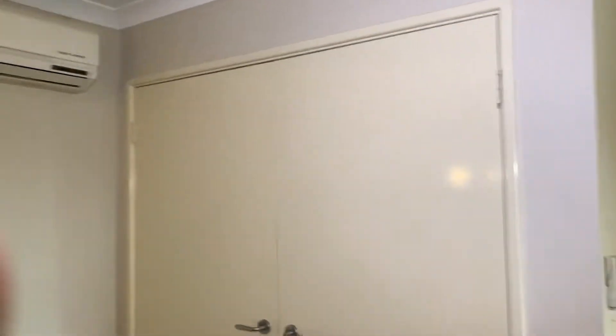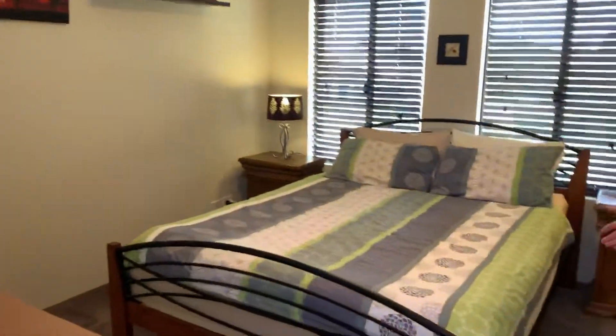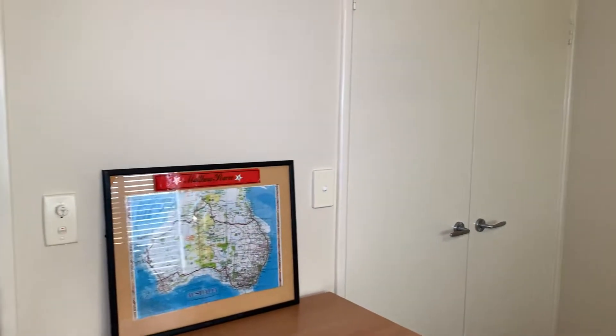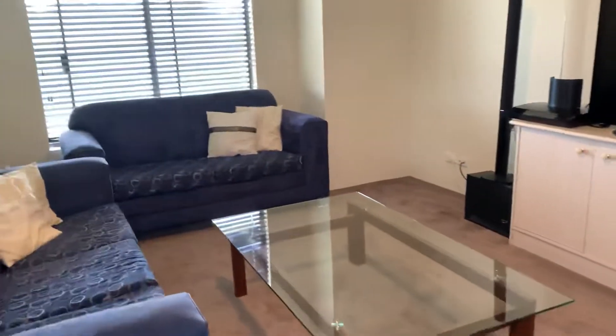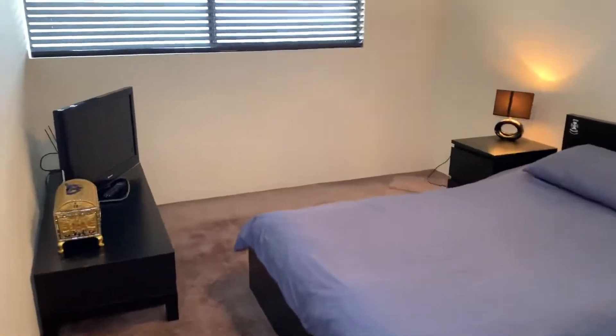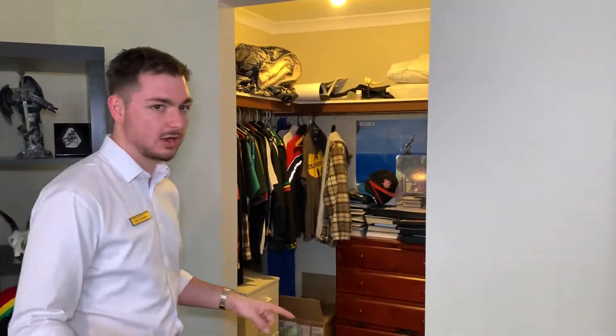We're going to go to the left — we've got a toilet, bathroom, and another minor bedroom here. This one actually has a step-in robe, pretty good size. Moving to the other minor bedroom, which is actually a little bit bigger. All these rooms have ceiling fans, and this one has a walk-in robe. So the kids will be fighting over which one they're going to take. Another great bedroom here.